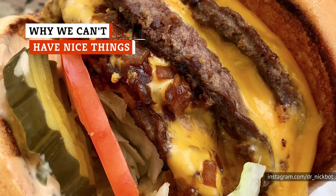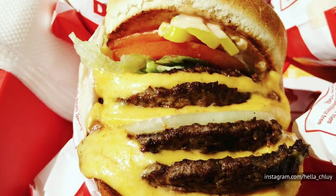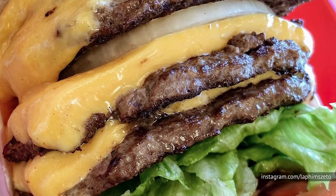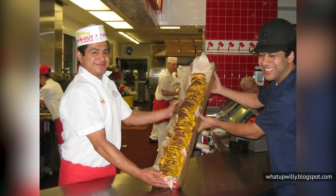In-N-Out diners with an insatiable appetite might be familiar with one of the not-so-secret menu items: the 4x4, also known as the Quad Quad. It's a ginormous burger with four beef patties, four slices of cheese, and all the fixings, stacked in your standard In-N-Out bun. While four patties might seem like plenty,